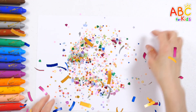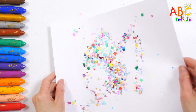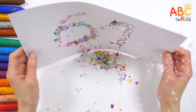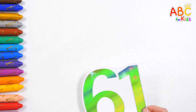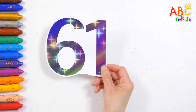Let's sprinkle some glitter on it to see what numbers we are learning today. What number is it? The number is 61. Read the numbers.